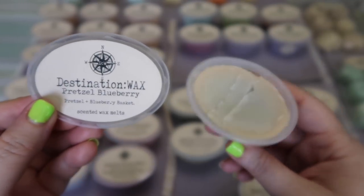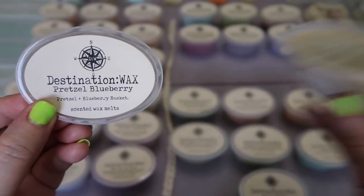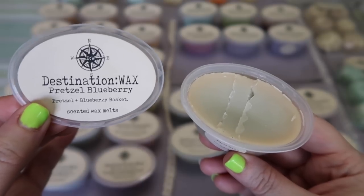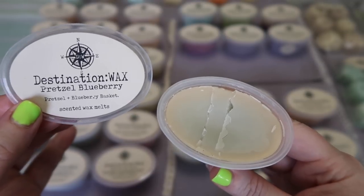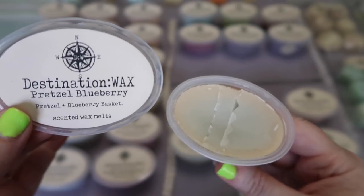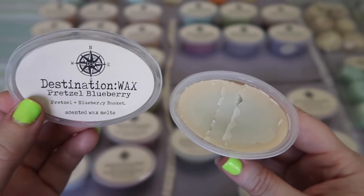I picked up a scent shot in Pretzel Blueberry — as you can see I've already chopped this because I'm going to be melting it probably tomorrow. This is her Pretzel scent with her Blueberry Basket scent. The pretzel is a salty yeasty scent and then you mix it with that sweet fruity Blueberry Basket scent of hers — it's just a really nice combination. That sort of salty bready note mixed with the fruit — I love when scents have that kind of contrast, salty and sweet, because to me it just makes for a more complex scent. Really like this one, glad to have it back.